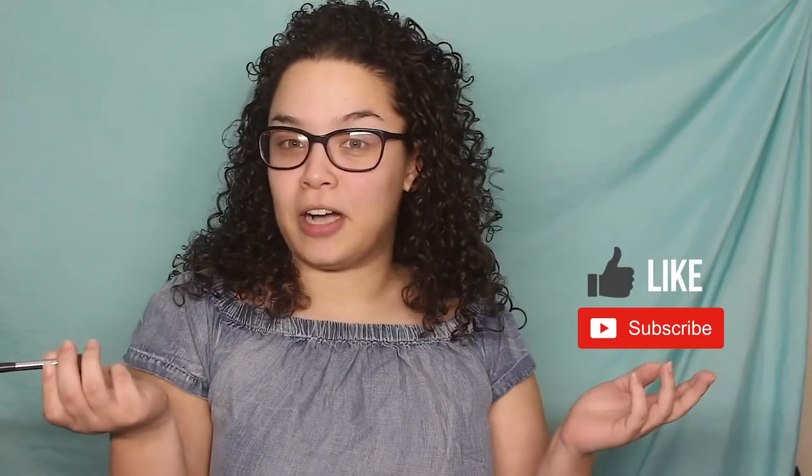Welcome everyone to my first YouTube channel! Today I'm gonna do my get ready with me — what I usually do when I get ready on an everyday basis. I kind of want to do a little bit cute for work but not too much. I'm gonna show you guys that, and just talk to you guys for a little bit. Don't forget to like, comment, and subscribe below!